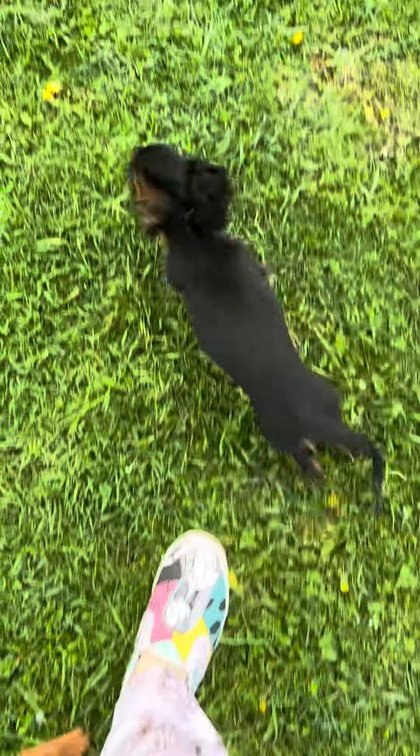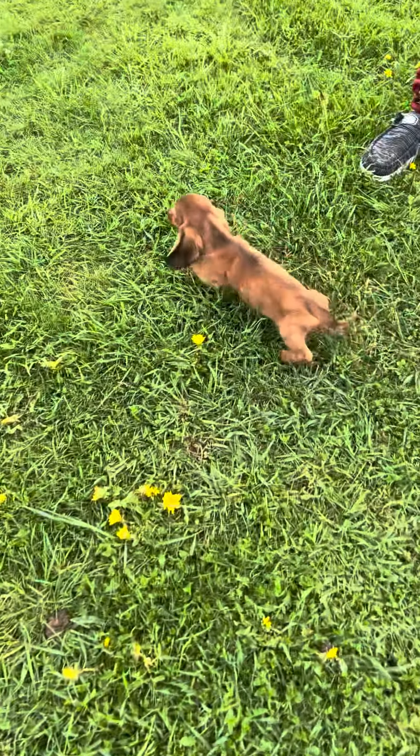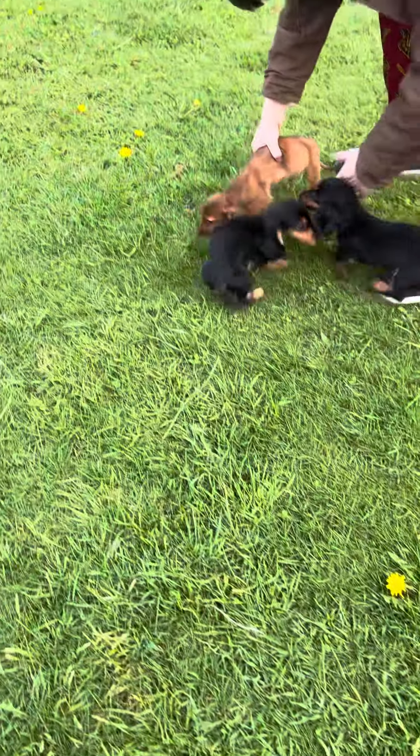This is Roxy's litter. Roxy is Champion Zorro's daughter — gorgeous, gorgeous, gorgeous. Let's pick them up one at a time.